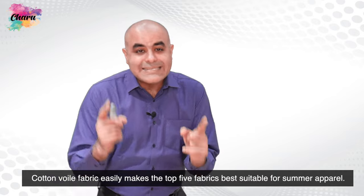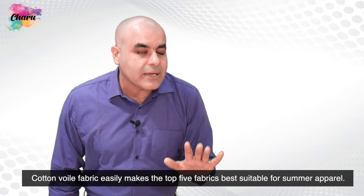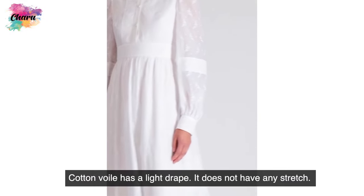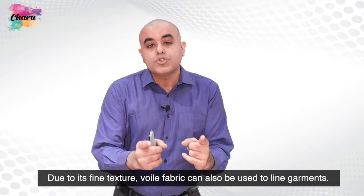Cotton-voil fabric easily makes the top five fabrics best suitable for summer apparel. It has a light drape and does not have any stretch. Due to its fine texture, voil fabric can also be used to line garments.